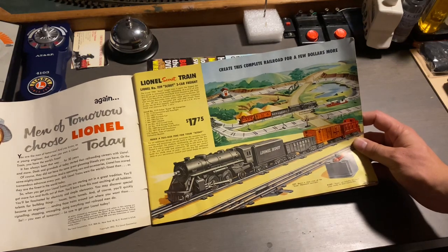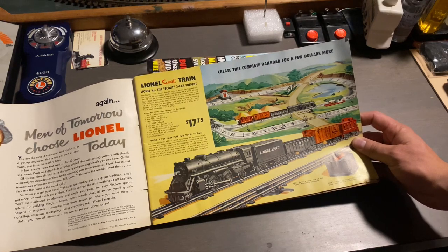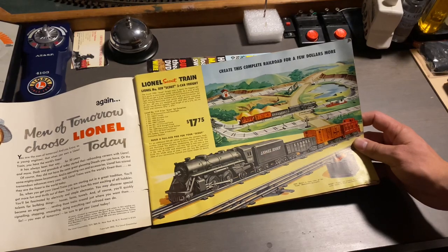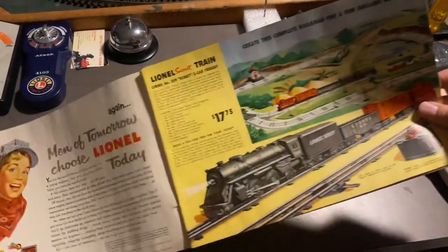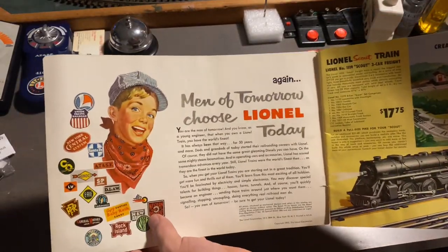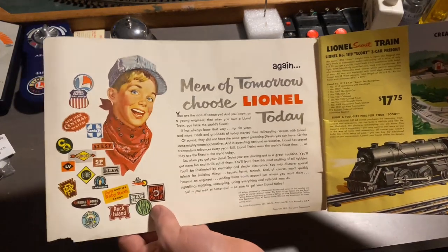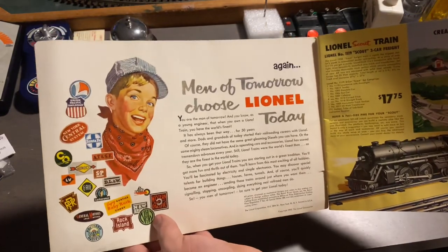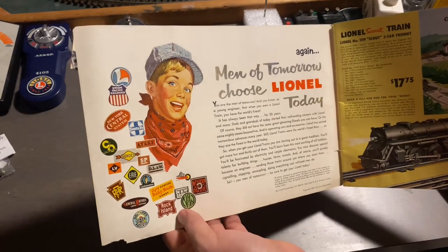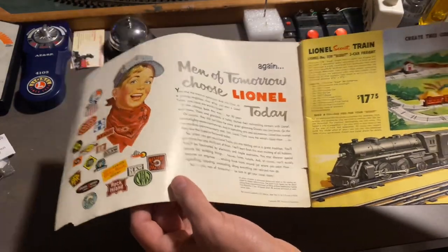Our first item here is this Lionel Lions Scout set, numbered 1119, and it's a three-car freight set. As you see, the prices were very affordable back then. I also forgot to mention the bold advertisement on this page, which says, 'Yet again, men of tomorrow choose Lionel today.' That is some very impressive advertisement. We also have a young man here with his little engineer's cap and bandana, and here we have all the names of the iconic railroads at the time.